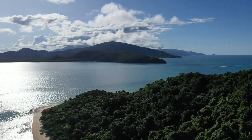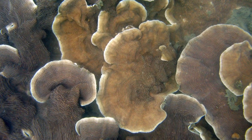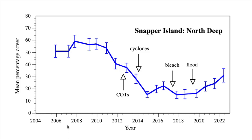We only started surveying the deeper parts of the Snapper Island reefs in 2005. These reefs, below 5 metres depth, are quite different from those in the shallows. This graph shows changes in coral cover on the northern deep reefs. Coral cover was high in 2008 when living corals covered almost 60% of these reefs. Crown of Thorns sea star outbreaks and two cyclones then reduced coral cover to a low of 15% by 2014. Recovery stalled due to another flood and bleaching, but has been strong over the past three years and coral cover is now over 30%.